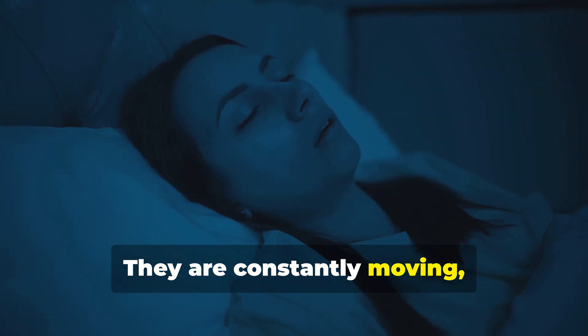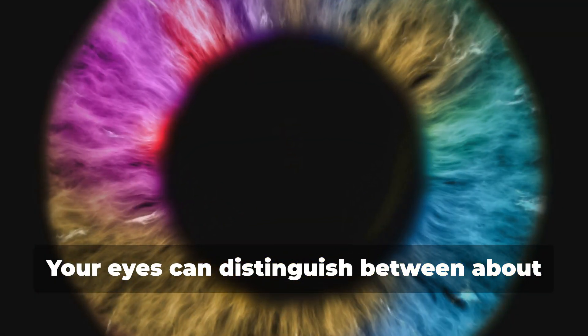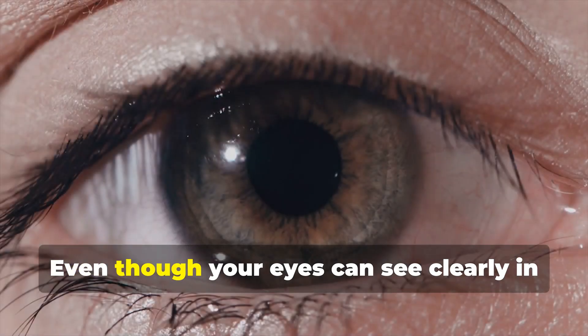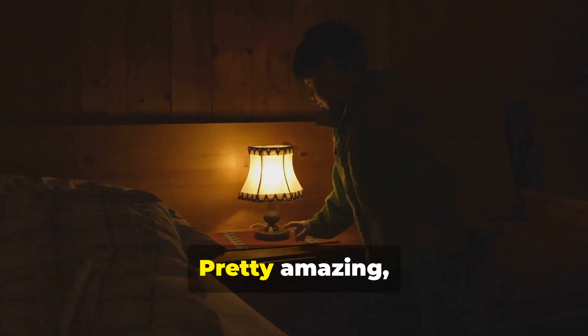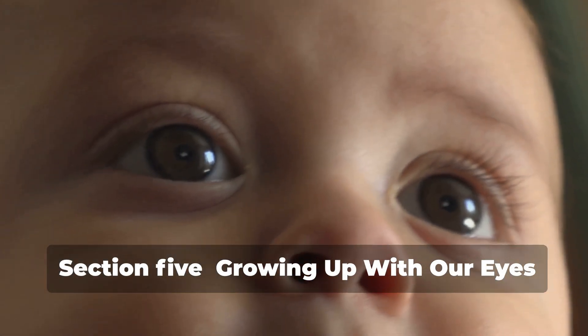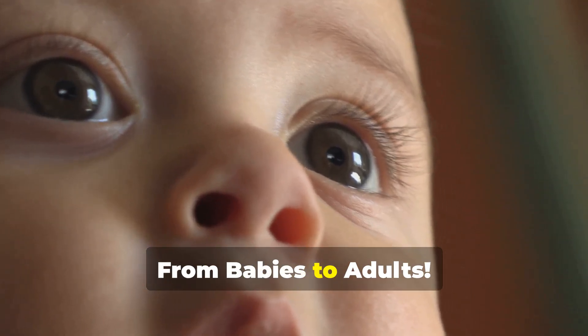Those eye muscles are constantly moving, even when you're asleep! Your eyes can distinguish between about 10 million different colors — that's way more than the crayons in a box. And even though your eyes can see in the dark, it takes about 30 minutes for them to fully adjust. That's why it's hard to see when you first turn off the lights. Pretty amazing, right? Your eyes are truly incredible organs.